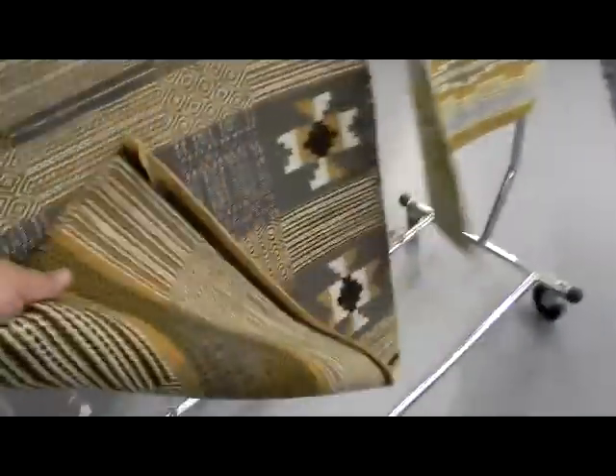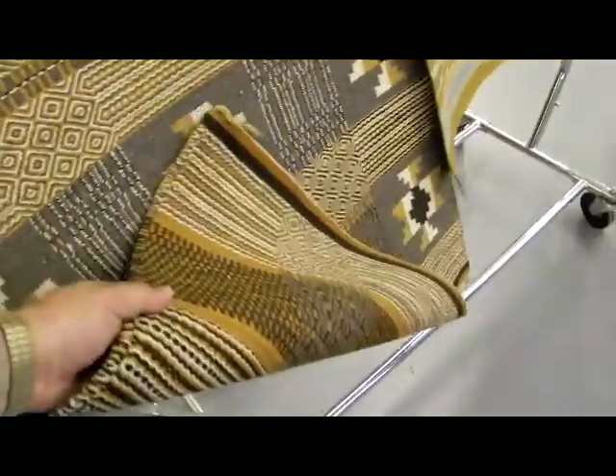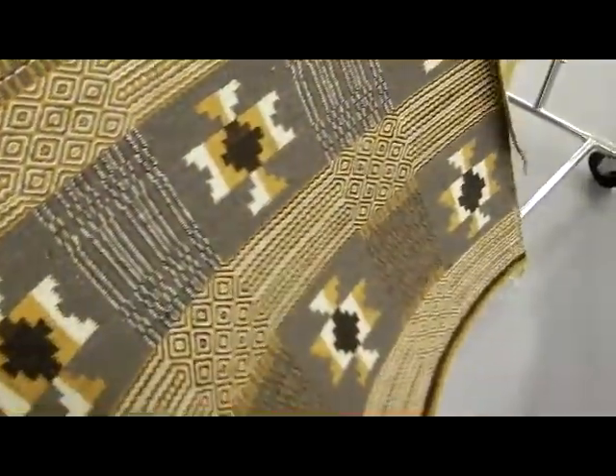Really nice weavings on these two little rugs up front. Great patterns. And this is a double weave — the back is a completely different pattern than the front, similar but different. So you don't see the crosses on the backside.